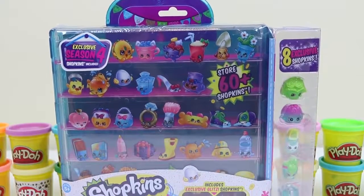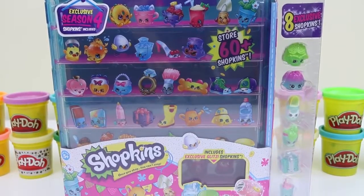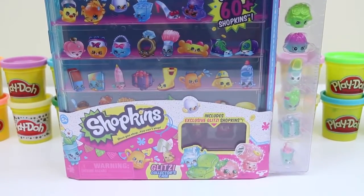Hey everyone! AwesomeDisneyToys here! And today we're bringing you a Shopkins Glitzy Collector's Case! I'm so glad Toys R Us released this because I really need to organize my Shopkins!